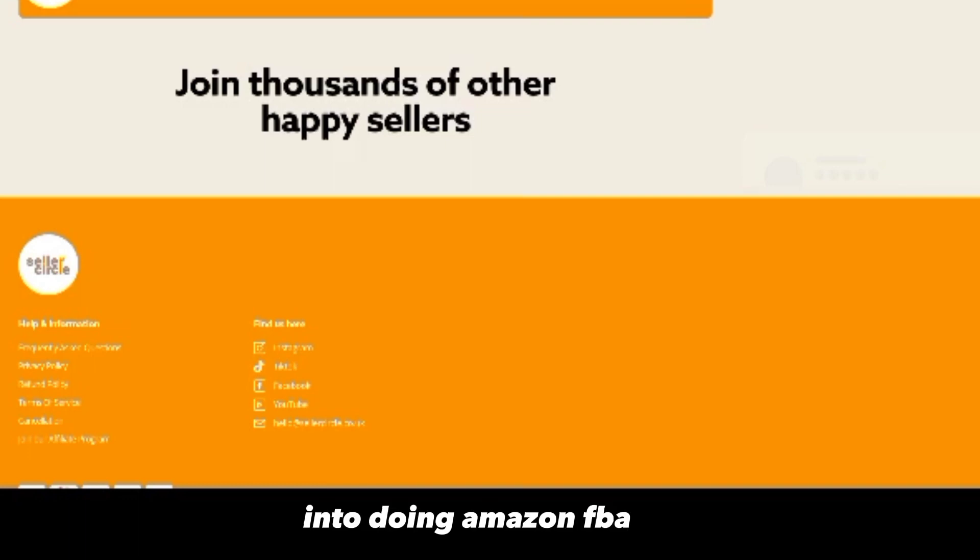The second drawback is that competition is very high. A lot of people are now into Amazon FBA — both those who are successful and those who aren't. This type of business also requires patience; you can't start today and expect to make money tomorrow. It takes time for Amazon FBA to work. Another concern is that Jake Burton makes most of his money from selling this course, not from actually doing Amazon FBA himself — that's how he generates the majority of his income.